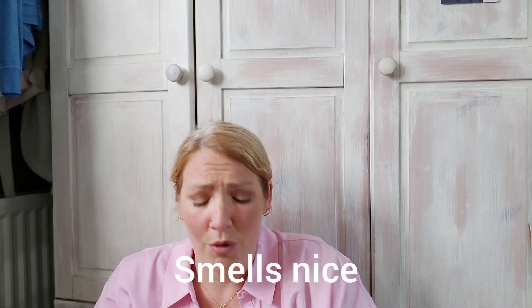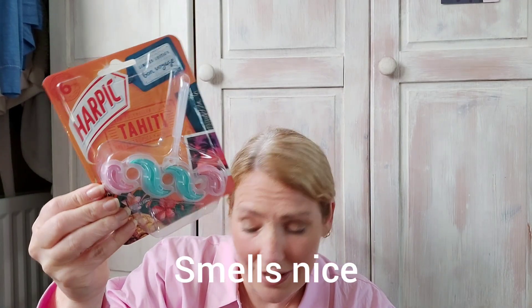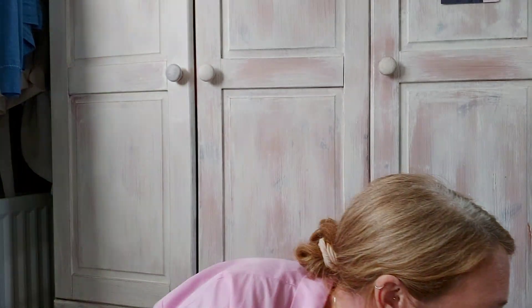Alex wanted Pringles — the sour cream and onion ones, which I'd actually eat if I was going to eat Pringles. They were £1.50. I don't particularly like Pringles but she wanted them.